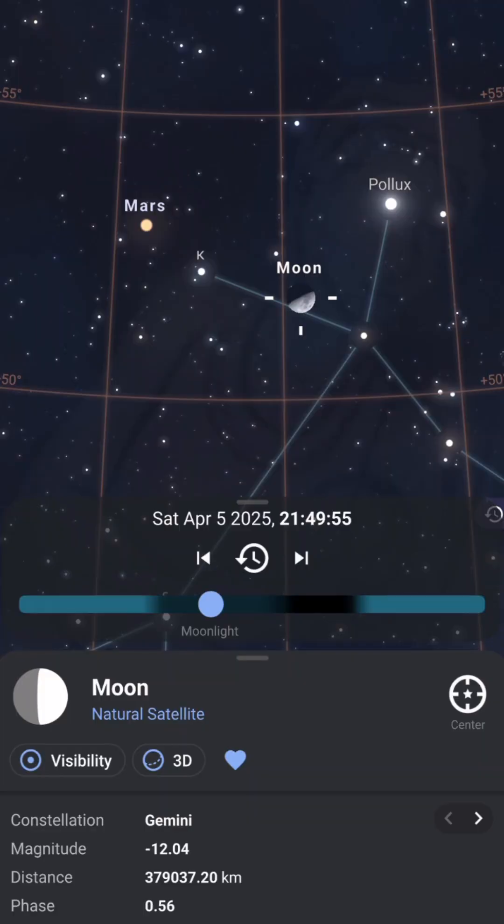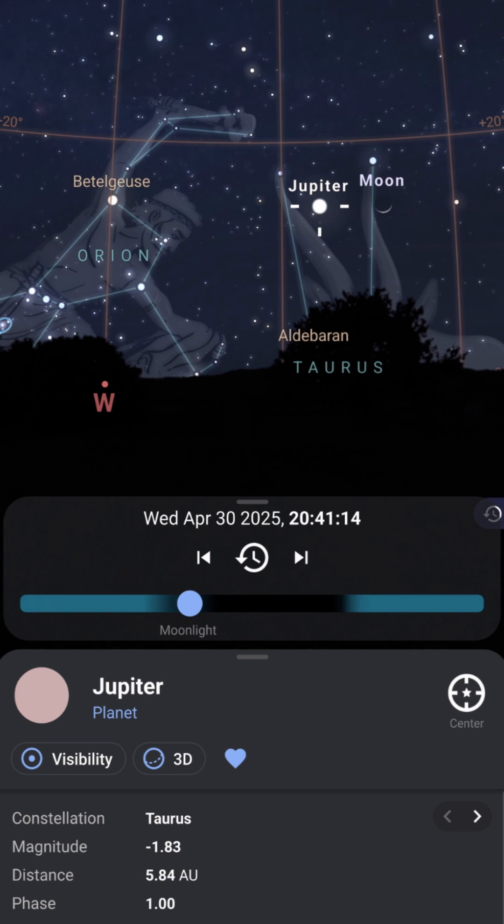A few good conjunctions are also scheduled in April. On the 4th and 5th of April, the Moon will come near Mars — the Moon phase will be around 14%. On the 30th of April, Jupiter will be very near to the Moon, visible in the evening skies just after sunset.